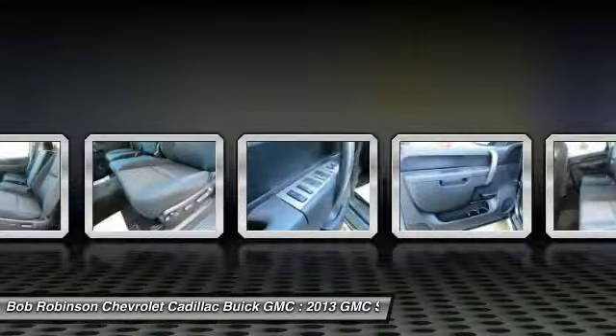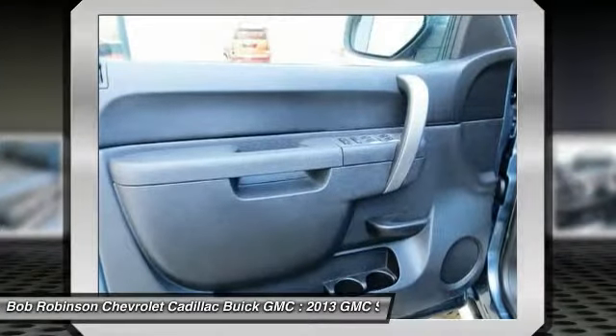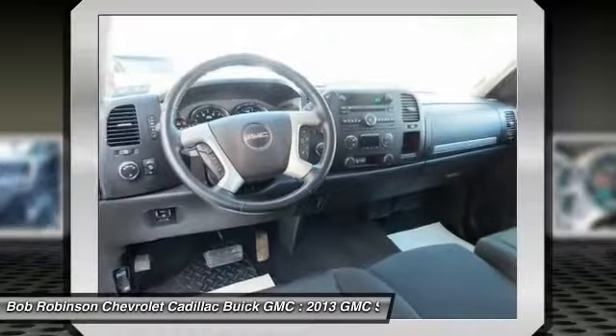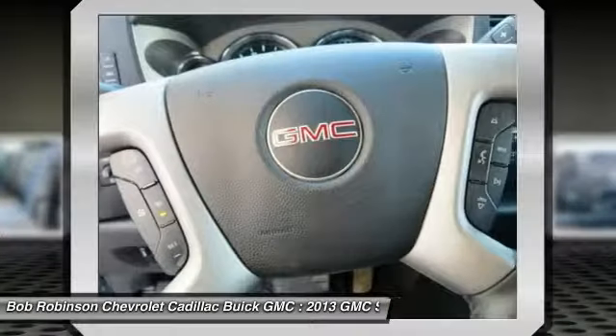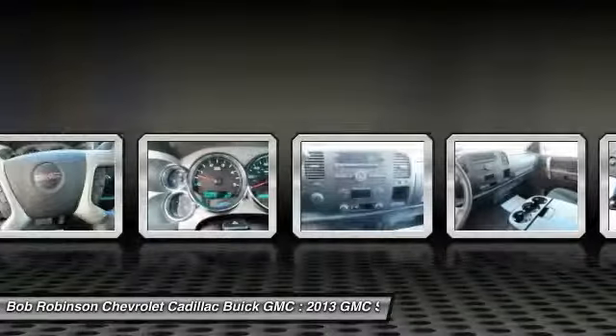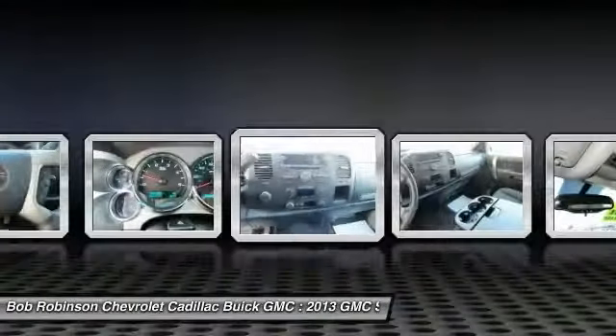This superb, one-owner Sierra 2500 HD, with grippy 4WD, will handle anything Mother Nature decides to throw at you during one of her bad days at work. And as always, your vehicle comes with a free Carfax and a free lifetime powertrain guarantee.